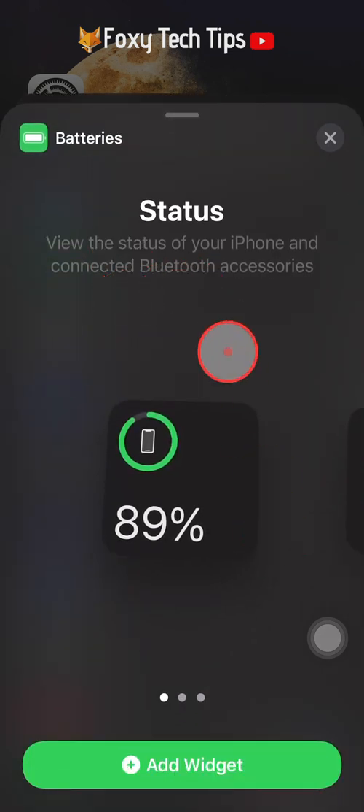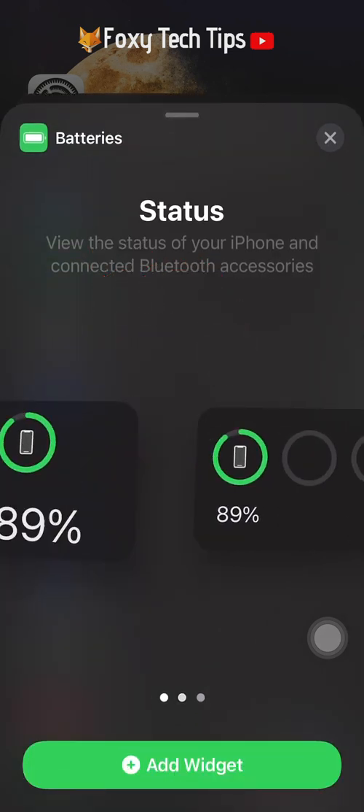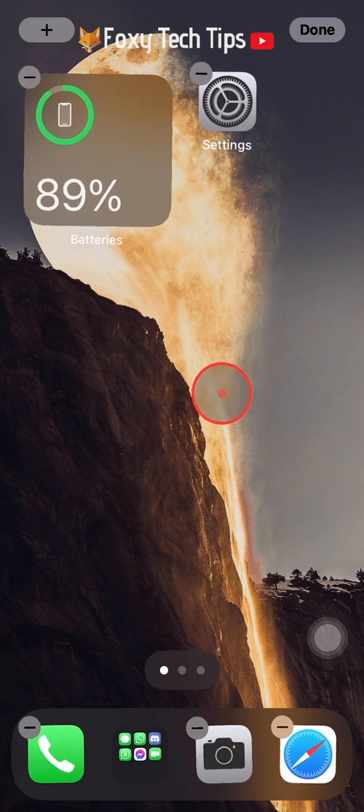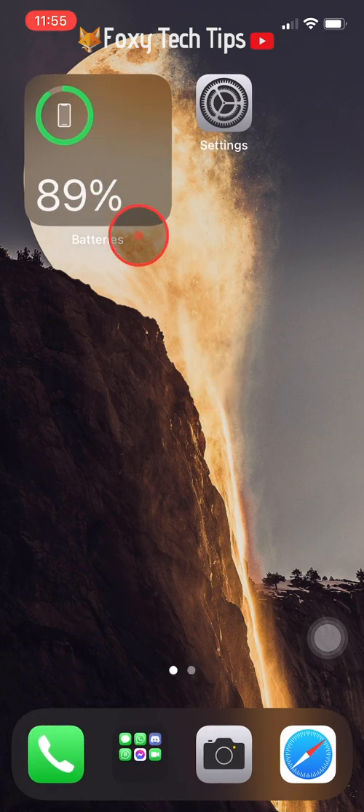This first widget here displays your battery percentage — tap add widget. This battery widget will now stay on your home screen so you can see the battery percentage at all times.